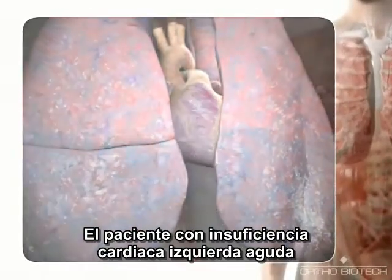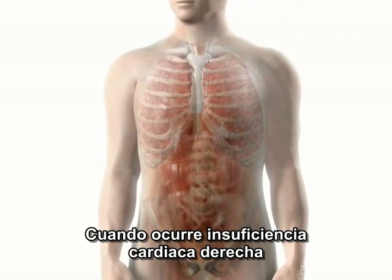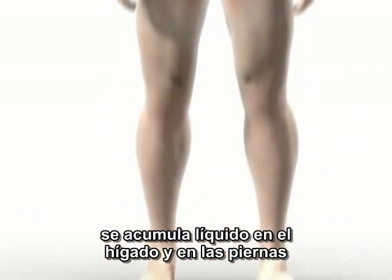Patients with acute left-sided heart failure feel short of breath and fatigued. When right-sided heart failure occurs, fluid accumulates in the liver and legs.